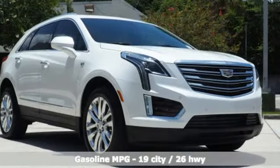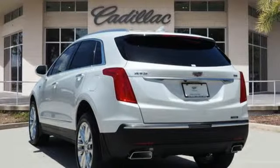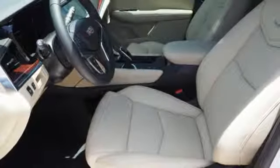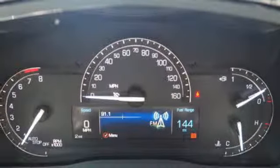V6 engine, sport suspension, integrated navigation system with voice activation, power tilt-down heated mirrors, heated and ventilated leather bucket seats, auto-dimming rearview mirror, streaming audio,